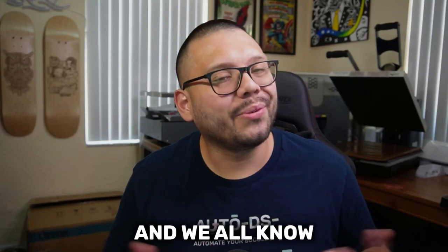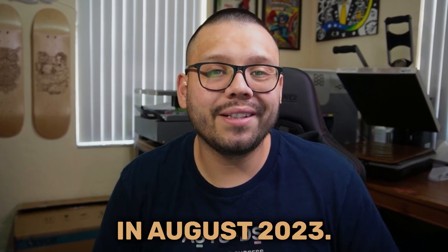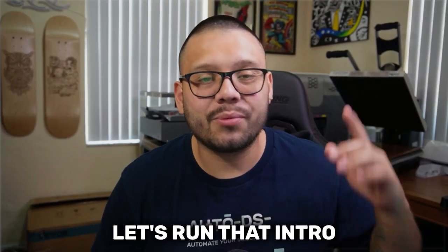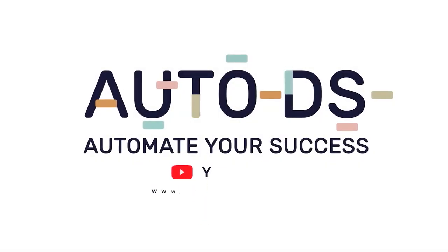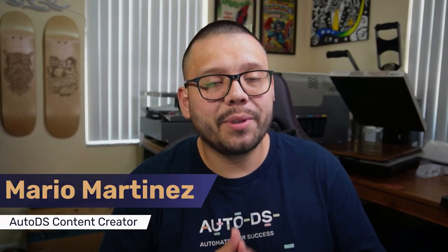July is coming to an end and we all know what that means. It's time to start counting down the top 10 products to dropship in August 2023. What's going on everyone? Mario here with AutoDS and in today's video we're going to be covering the top 10 products that you should add to your dropshipping store for the month of August.